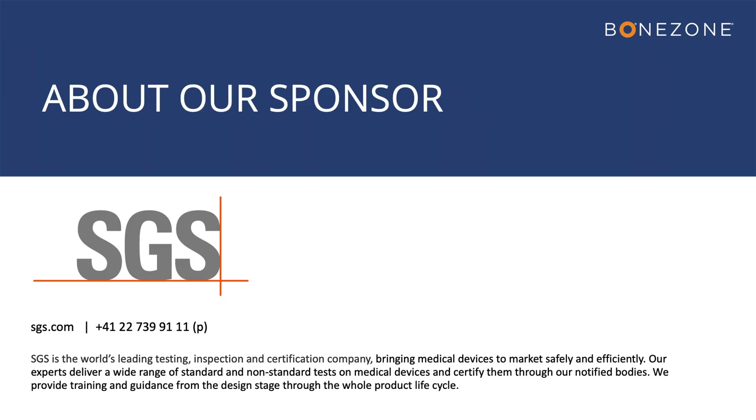SGS is the world's leading testing, inspection, and certification company. Its medical device advisors provide orthopedic companies guidance from the design stage through the whole product life cycle. Thank you to SGS for sponsoring our webinar, and Tim and Dan, thank you for sharing your expertise today.